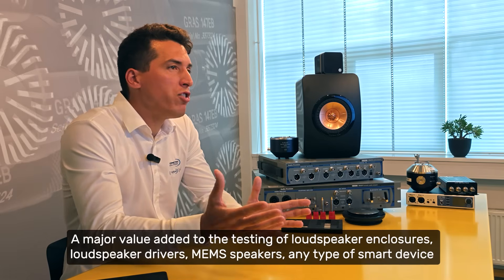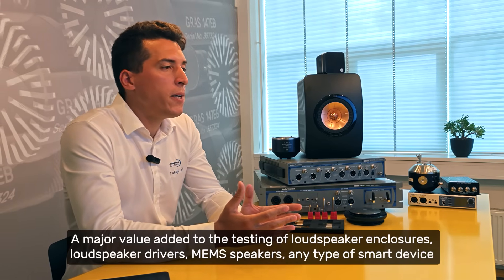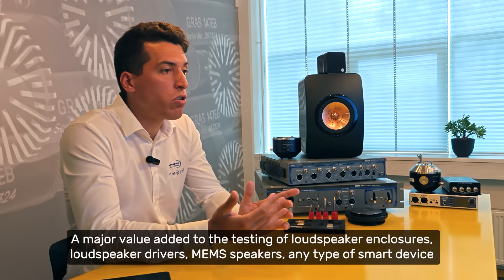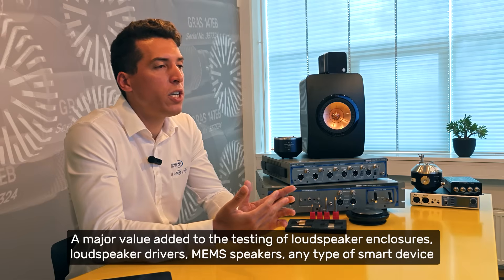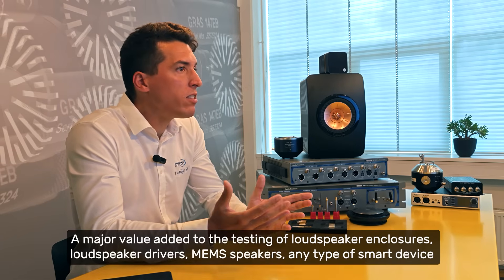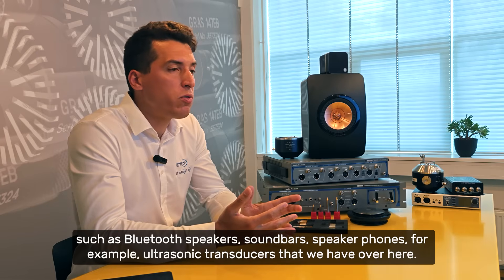We've seen major value added to the testing of loudspeaker enclosures, loudspeaker drivers, MEMS speakers, and any type of smart device such as Bluetooth speakers.